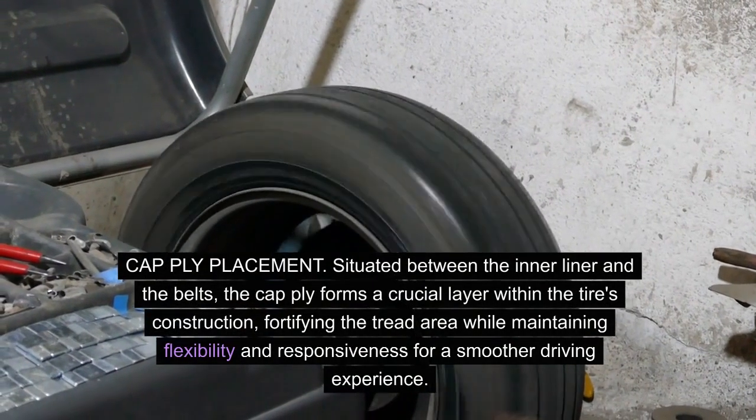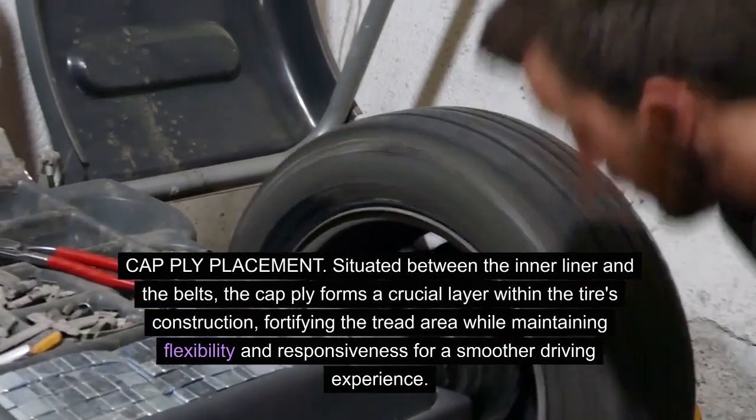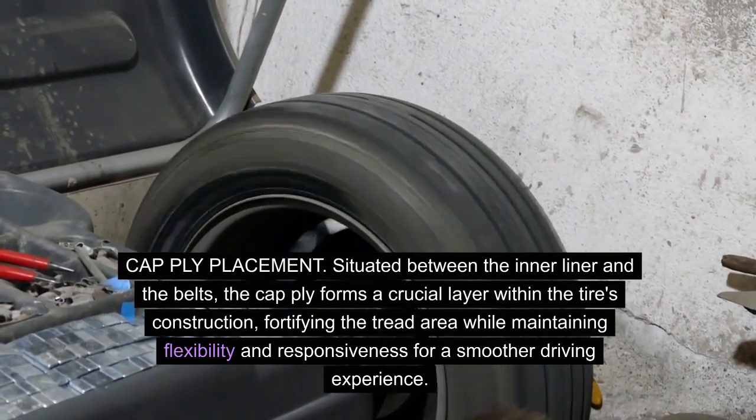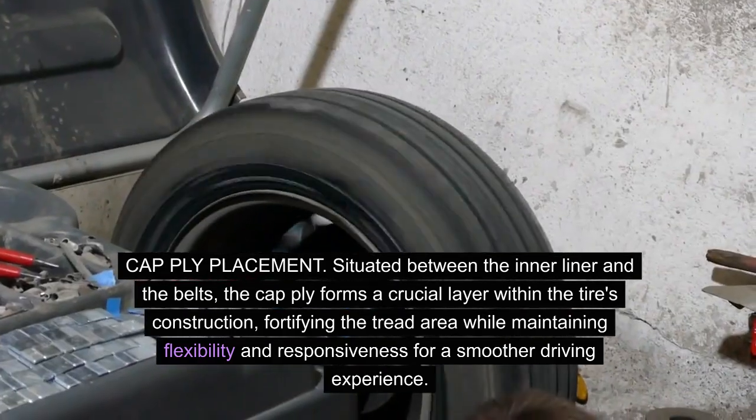Cap ply placement: situated between the inner liner and the belts, the cap ply forms a crucial layer within the tire's construction, fortifying the tread area while maintaining flexibility and responsiveness for a smoother driving experience.